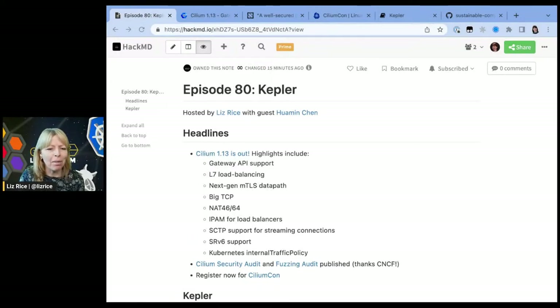Hi, and welcome to episode number 80 of the eBPF and Cilium Office Hours live stream. I'm Liz Rice. I am streaming to you today from Zurich in Switzerland, where I have been working with my team at Isovalent. We've had a really good week getting together here in Zurich, and one of the reasons this week has been really exciting is that we were part of releasing Cilium 1.13.